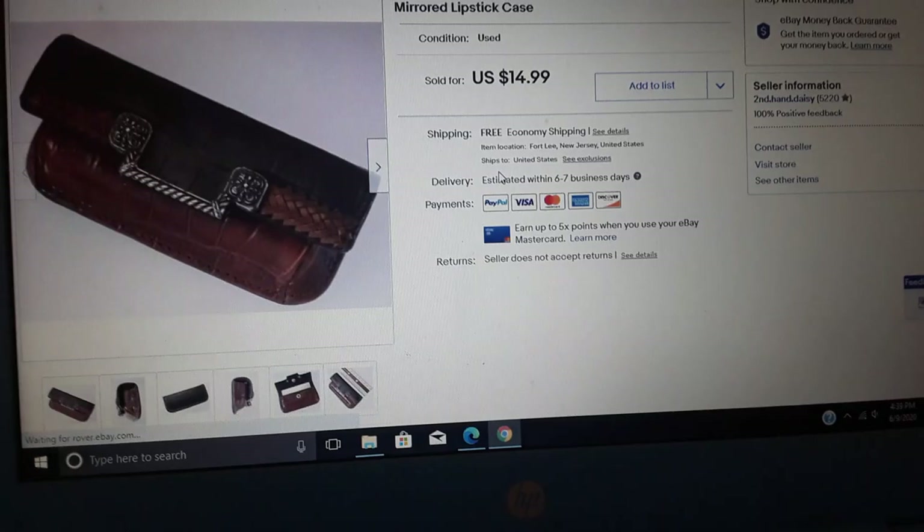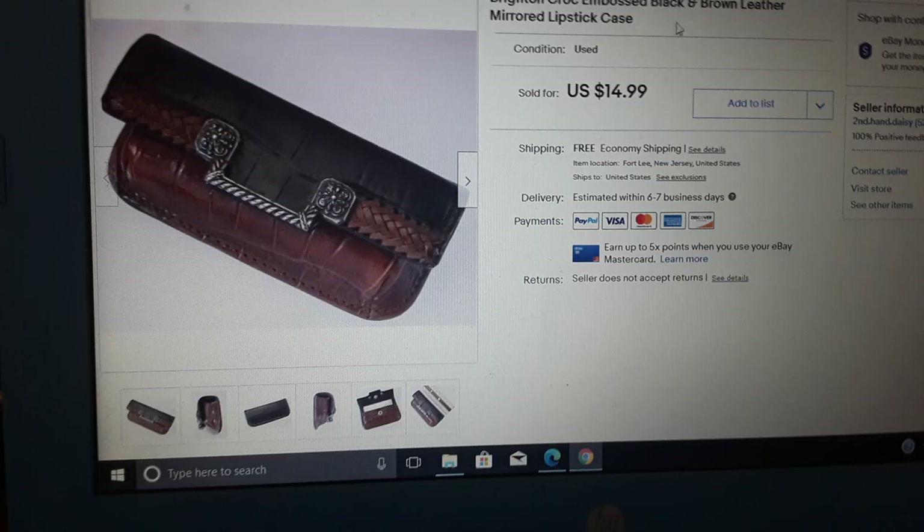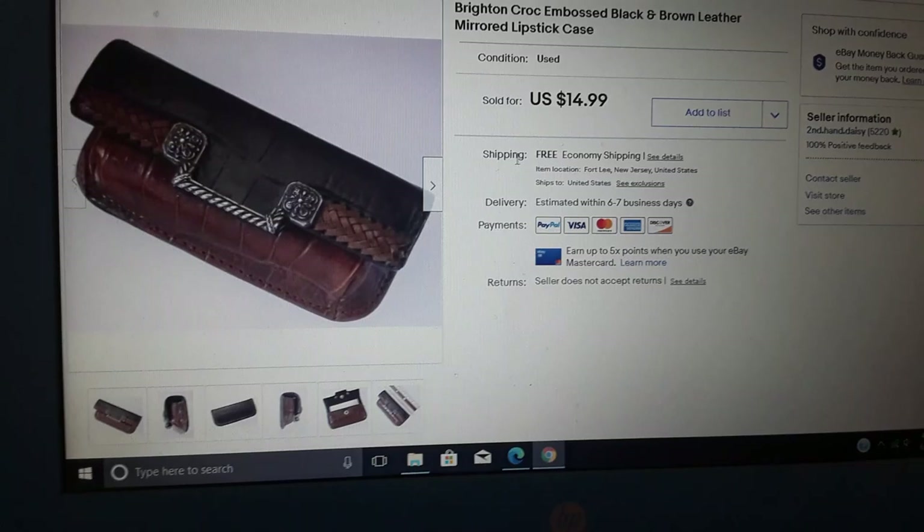Brighton stuff can sell on eBay — it may not always sell for a lot, but it can sell. This wasn't listed very long. It was a buy-it-now. It's a Brighton croc embossed black and brown leather mirrored lipstick case — $15, easy sale. Shipping was like three or four dollars.